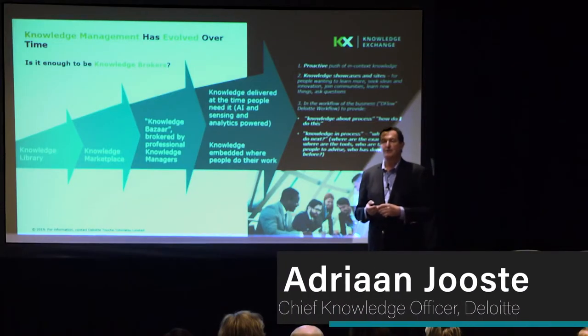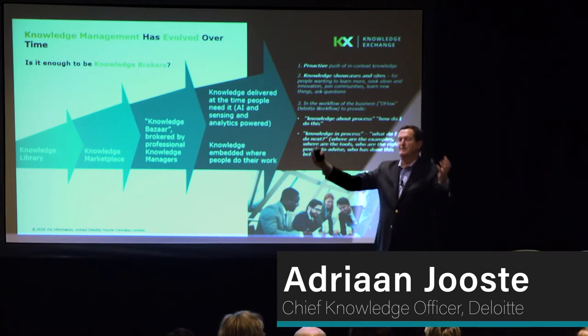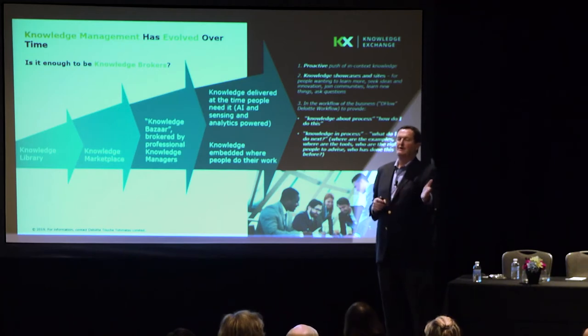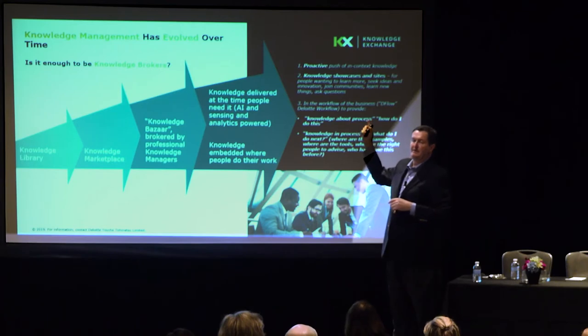How many of you see yourselves as knowledge brokers? Please stand up if you do. Are you in the knowledge broking business — connecting these people with those people, getting them to share knowledge? Unfortunately, the world has moved and you've got to be a knowledge broker plus, which means three things.